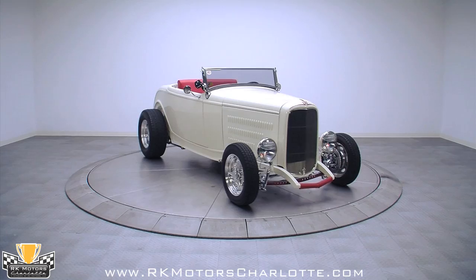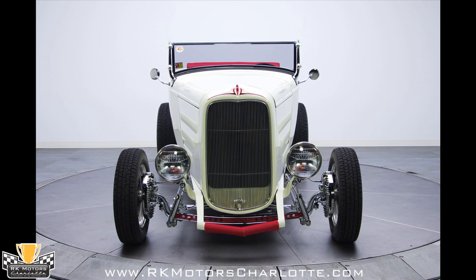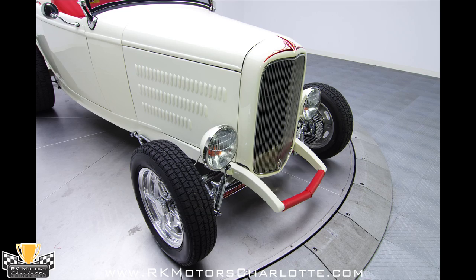At the front of the car, custom box and tapered frame horns hold a custom fabricated spreader bar. Above that spreader bar, a stainless grille sits between two 1933 Ford commercial style headlights that include built-in turn indicators.